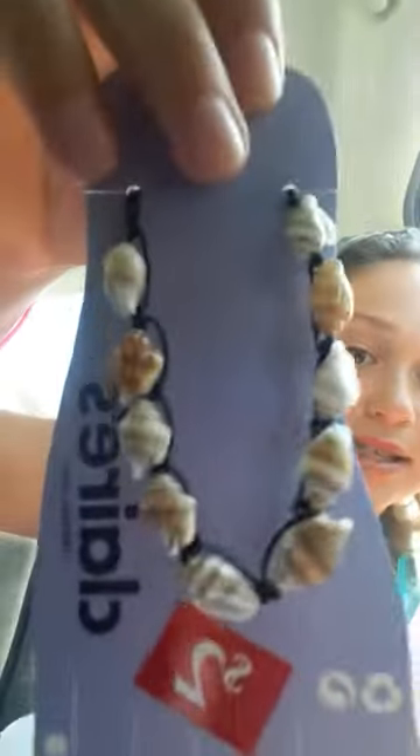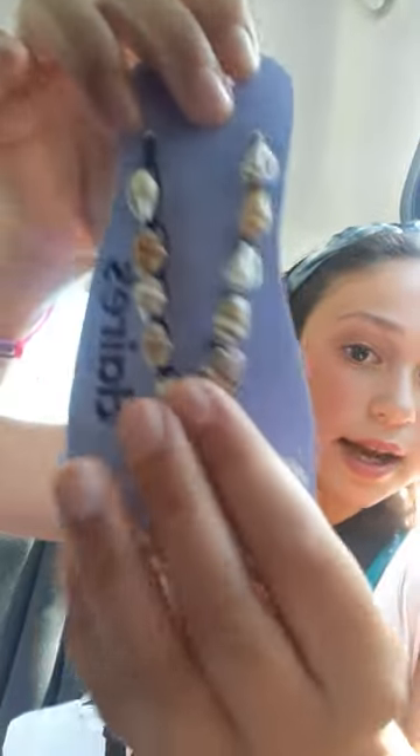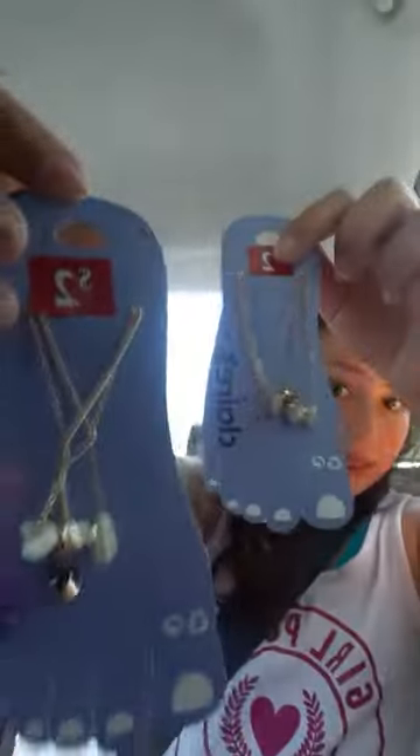I got another anklet — it is shells. I like this one. I got another anklet for two dollars, and then I got one that's the same as this one, just in case one breaks. I love Claire's! And then I got this little turtle for three dollars.